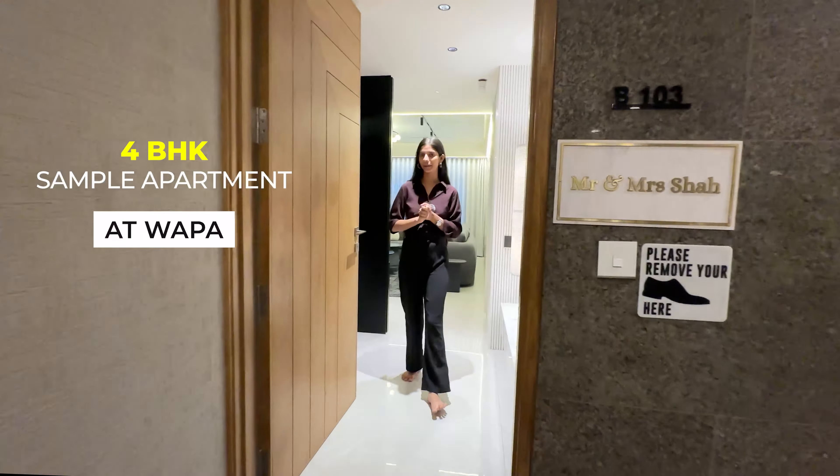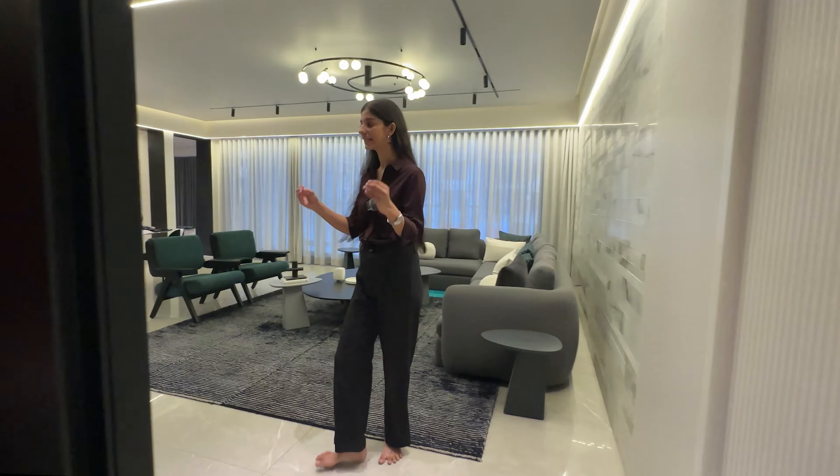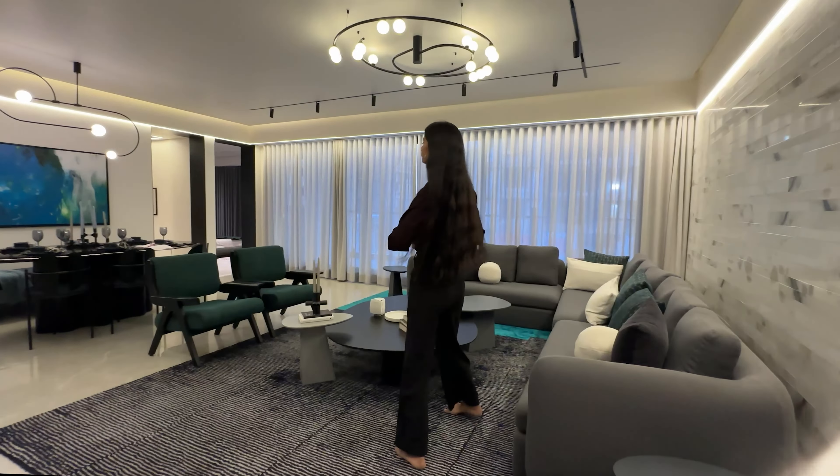Welcome to the spacious 4 BHK apartment located at VIP Extension Road. The project is The Canvaal, the ultimate residential masterpiece in the heart of Ahmedabad.